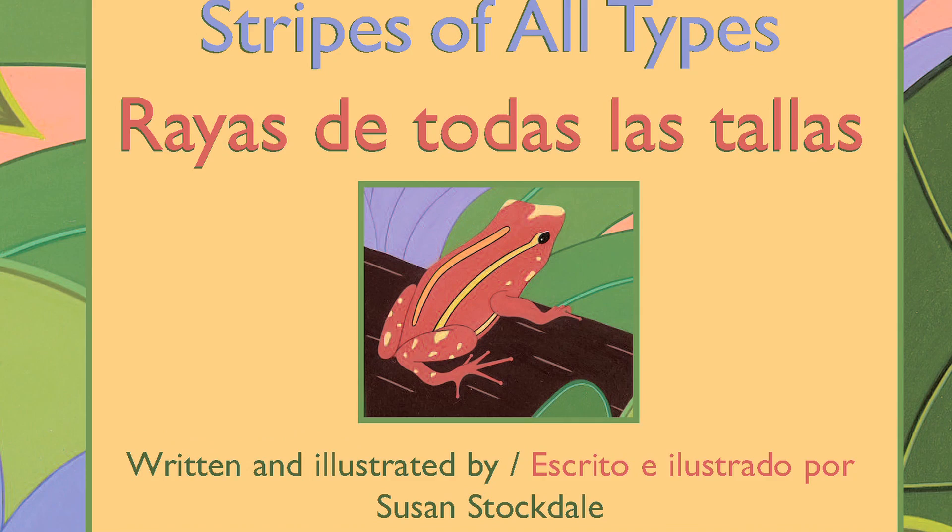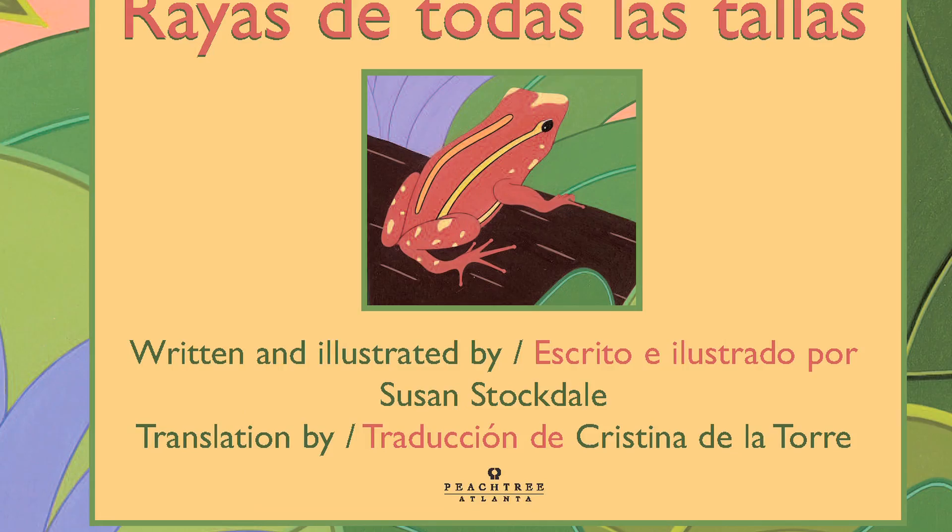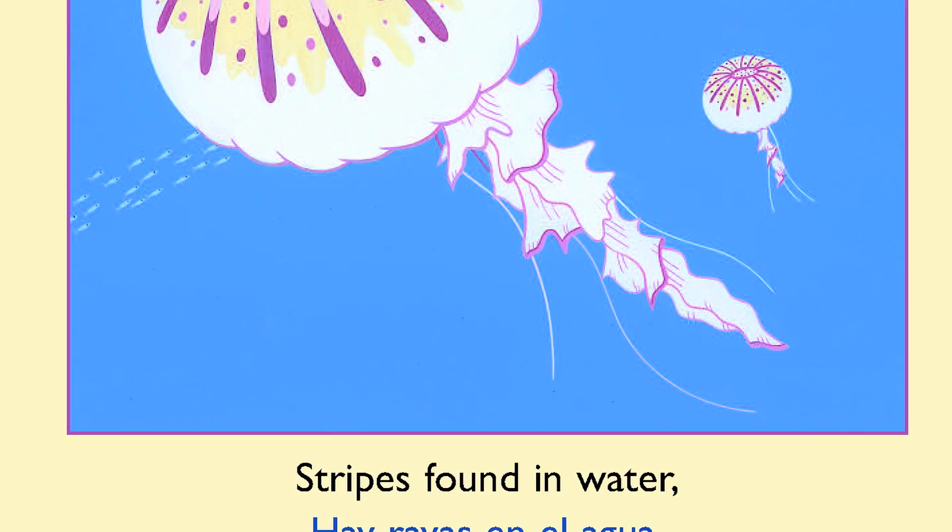Stripes of All Types. This is called the half-title page, which has the title of the book, the name of the author and the illustrator — that's me — and the name of the publisher, Peachtree Publishers.